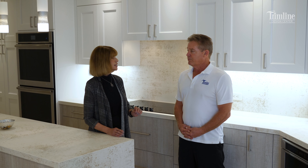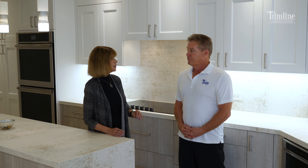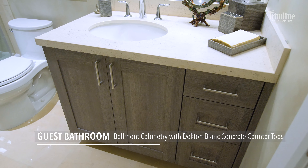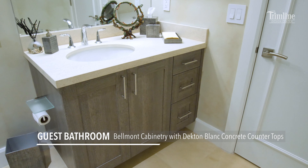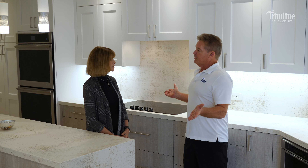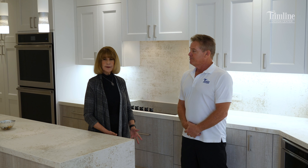Sandy, when you start a project like this, what makes you want to work with Trimline? Well Richard, the thing that makes me want to work with you, and the reason why we've worked together for over 20 years, is the fact that you're very reliable. I come to you with an idea, and then you help me embellish it, help me find the right products,